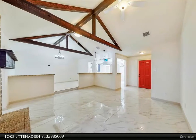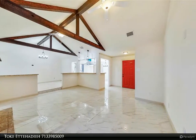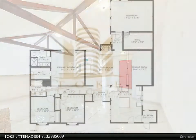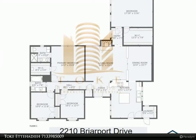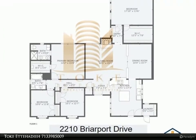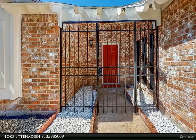This Century 21 Olympian property video is presented by Toke Ettehadieh. Conveniently located near I-10 and the Energy Corridor, this beautiful one-story ranch-style home has been renovated and is ready for immediate occupancy. Features include four large bedrooms and two baths.